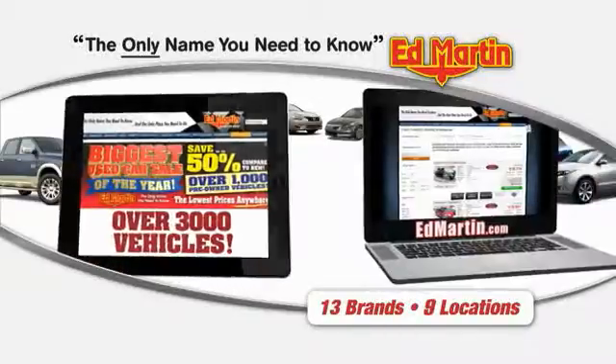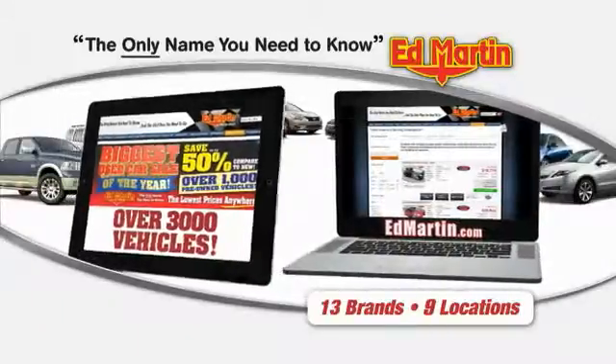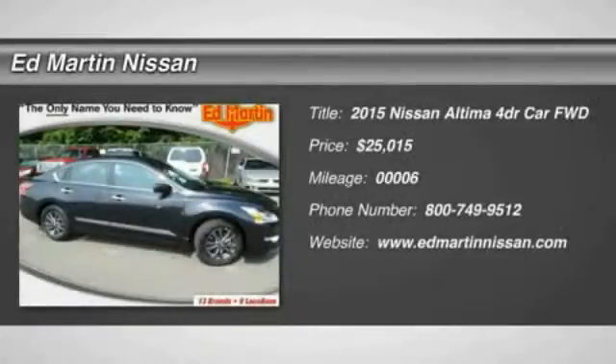Thank you for clicking our video. You can also shop over 3,000 more cars and trucks online at EdMartin.com. The 2015 Altima.